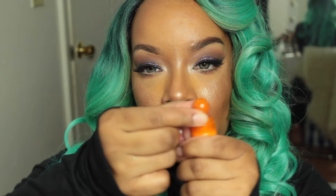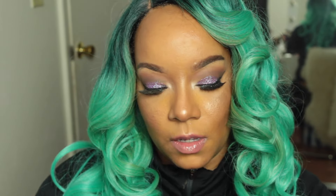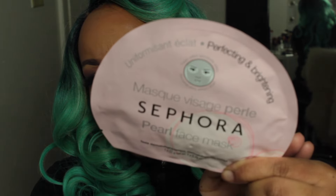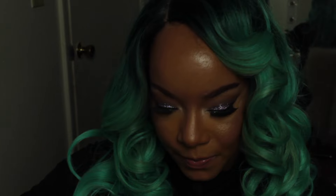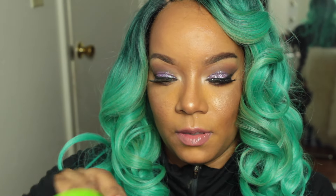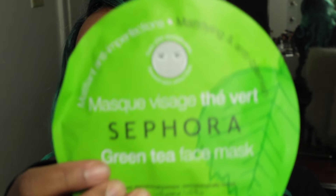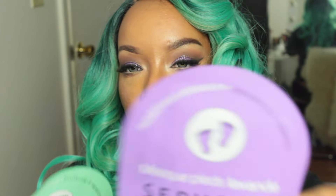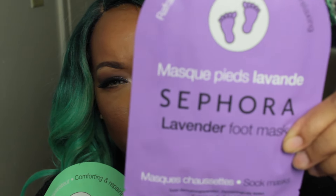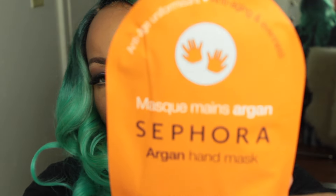The Clinique eye cream is supposed to hydrate, brighten, and reduce puffiness, and it has a little pop-up applicator. I also got some face masks: the Sephora Pearl Face Mask for perfecting and brightening, the Mattifying and Anti-Blemish Face Mask, a Lavender Foot Mask, an Almond Foot Mask, and an Argan Hand Mask.